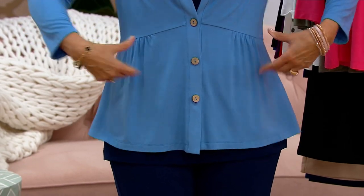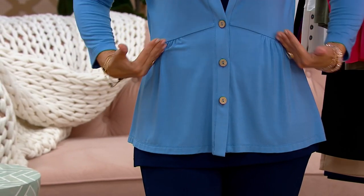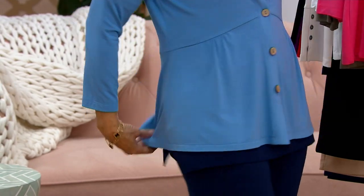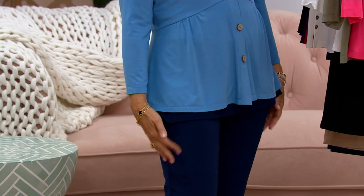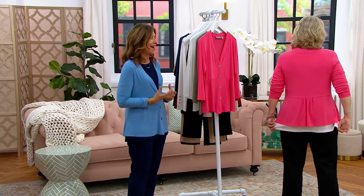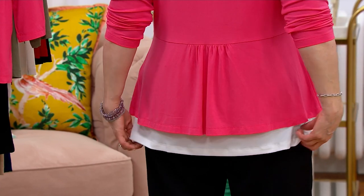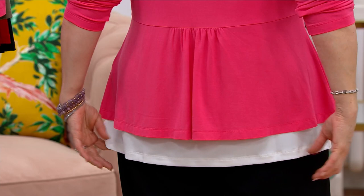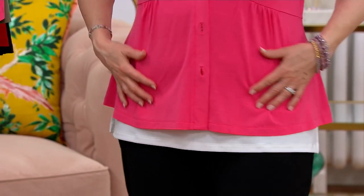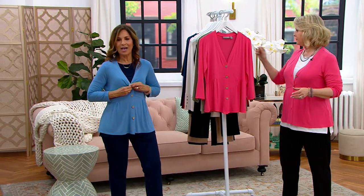Even if you don't have a waist — maybe you're round around here — this will literally figure flatter you. Because it's kind of on an angle, and then the back of it is so super sweet. You look good coming and going, and it just feels yummy and delicious. It's cute in the length too — it's not real long. But it's cute to see a little bit of the Today's Special Value peeking through. And it's perfect for a petite woman as well.